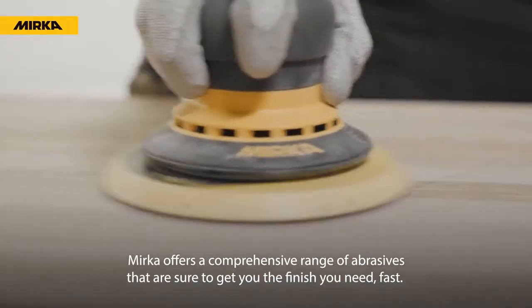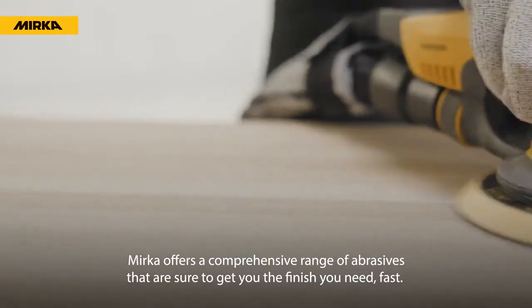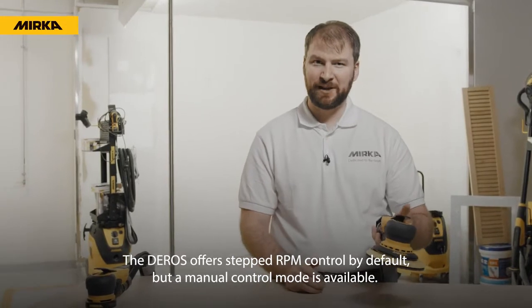Mirka offers a comprehensive range of abrasives that are sure to get you the finish you need fast. The Daros offers stepped RPM control by default, but a manual control mode is available.